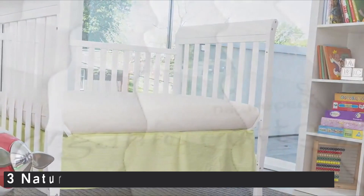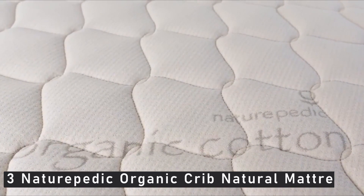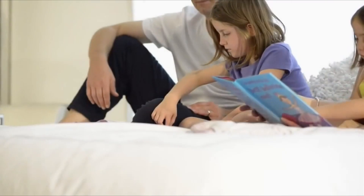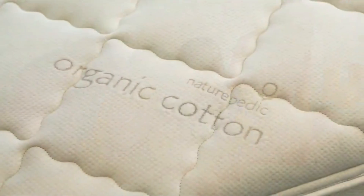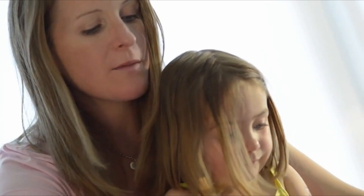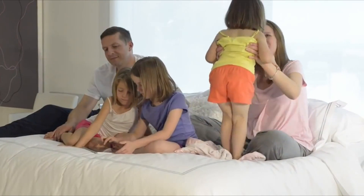At number 3 is the Naturepedic Organic Crib Natural Mattress. After reviewing the various organic mattresses on the market, we believe the Naturepedic Organic Cotton Lightweight Classic is the best option for parents looking for a crib mattress that is certified to the Global Organic Textile Standard, GOTS. Although the Naturepedic mattress isn't two-sided, it's sufficiently firm and provides the best balance of comfort and value of any organic mattress we looked at, many of which cost $400 or more.